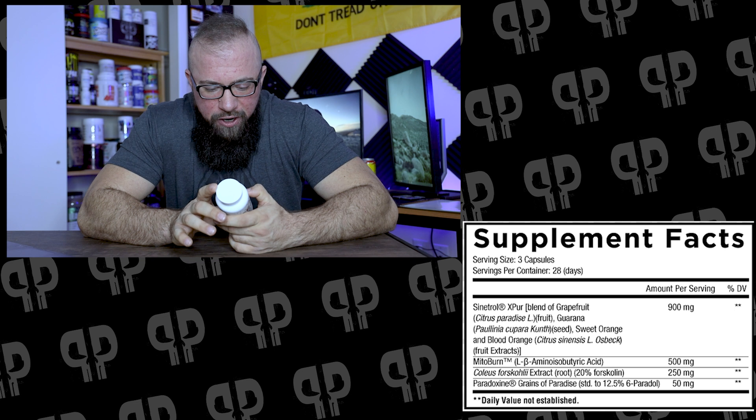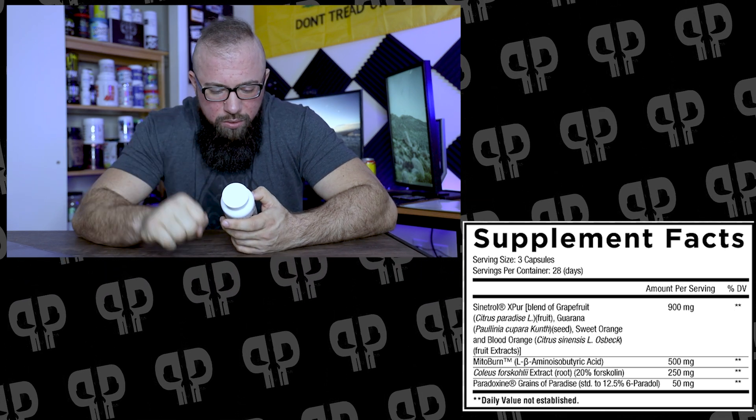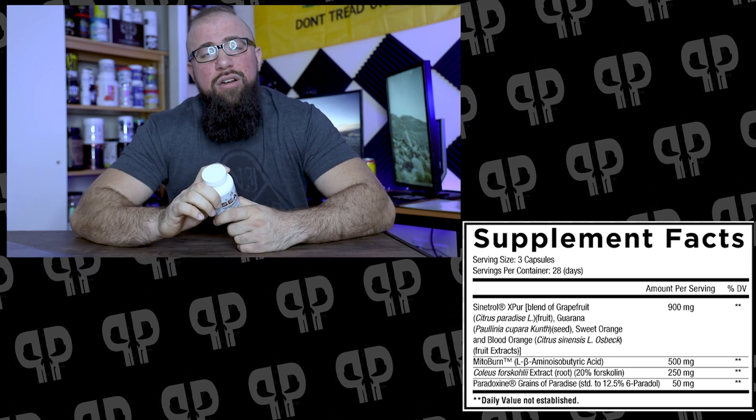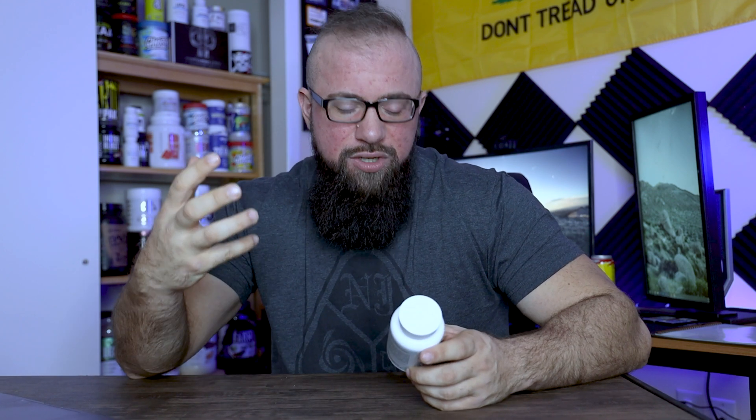Moving into our third ingredient — the only non-trademark ingredient in this product — coleus forskohlii, standardized to 20% forskolin at 250 milligrams. This is the other side of increasing cAMP. This is going to be activating adenylate cyclase, which is going to then increase cAMP. So now we have cAMP's actual reduction getting inhibited because of the Sinetrol, and then we have this 20% forskolin coming in and increasing the levels of cAMP being created — giving you a really good environment for fat burning coming together.